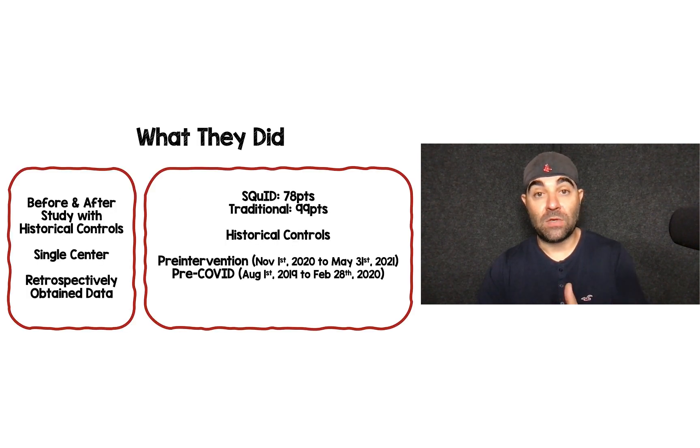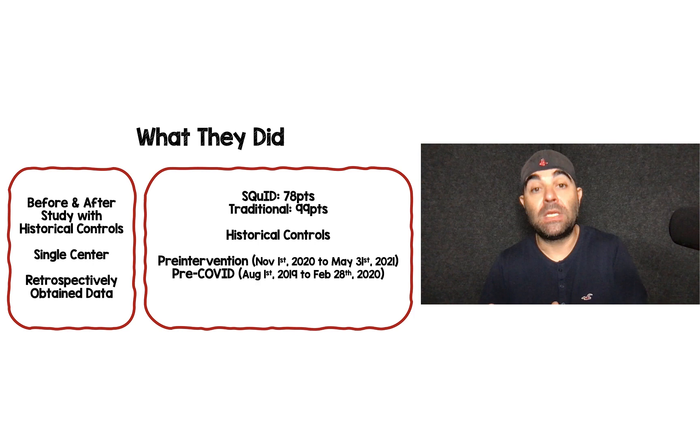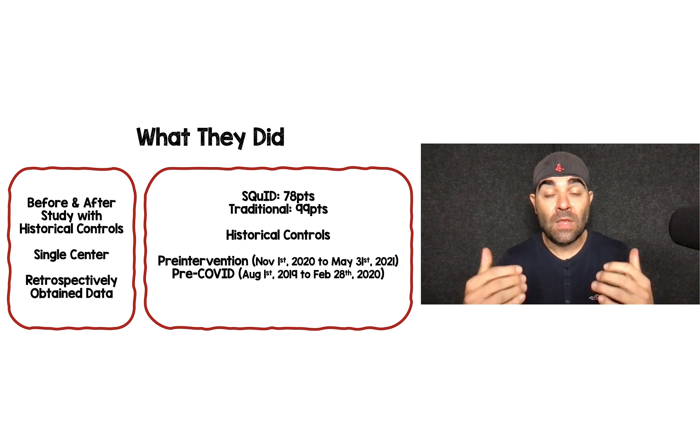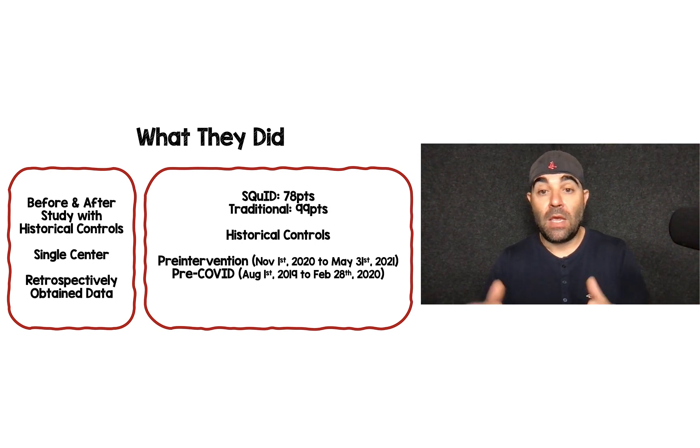This was a before-and-after study. There was a pre-intervention period, then implementation of their SQUID protocol as the after, and they also looked at some historical controls. This was single center, so it's only one institution and may not generalize widely. Although the study was prospectively done, they retrospectively pulled all the data, ending up with 78 patients in the SQUID sub-Q insulin protocol, 99 patients in their traditional IV insulin DKA protocol, and then two historical control groups.